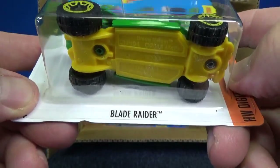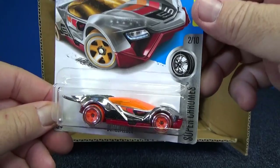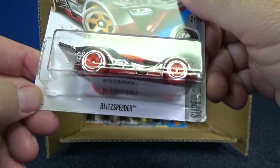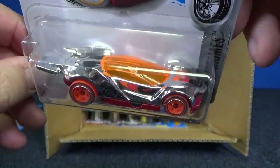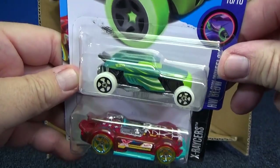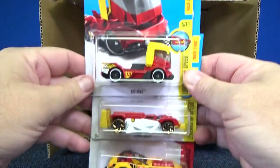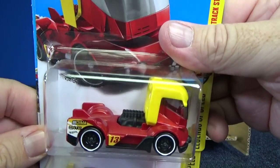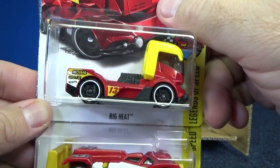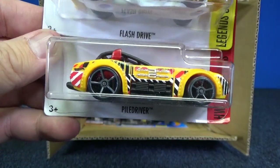It's not a treasure hunt, but it is an alternate color for this series — Super Chromes. There you go, nice shiny silver. Blitz Speeder — of course, a track car. Here you have Rip Rod and Monta Racer. I believe those were out in the previous case. Rig Heat — an odd kind of truck, I should say. Flash Drive. Piledriver.